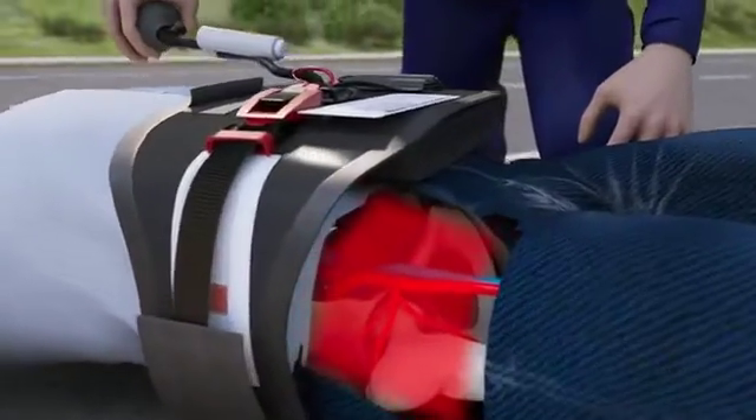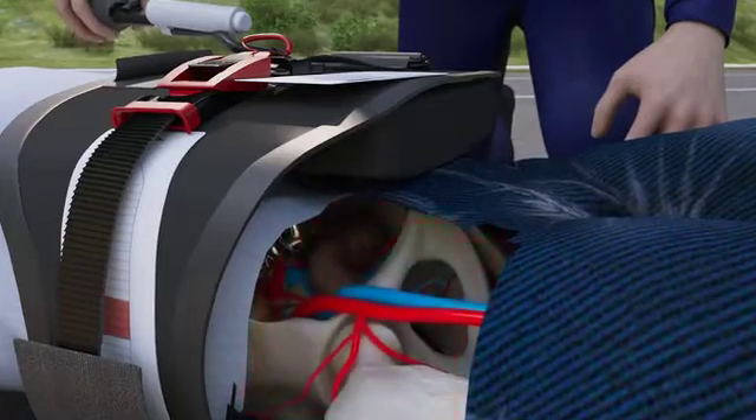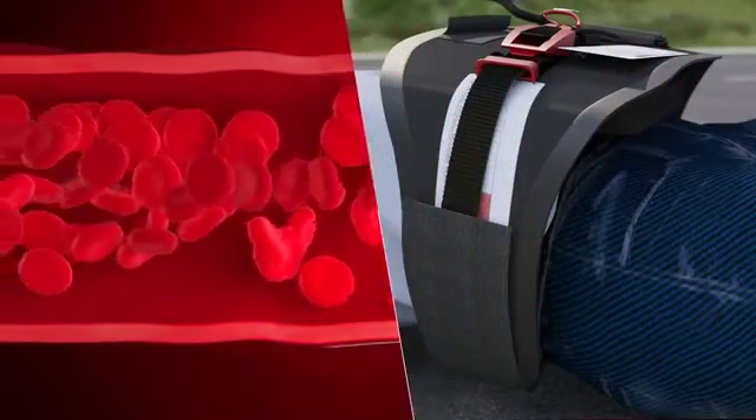The AAJTS uses compression from a proprietary wedge-shaped bladder to press into the anatomy and clamp off the underlying vasculature, which includes veins and arteries, which carry blood to the injury site.